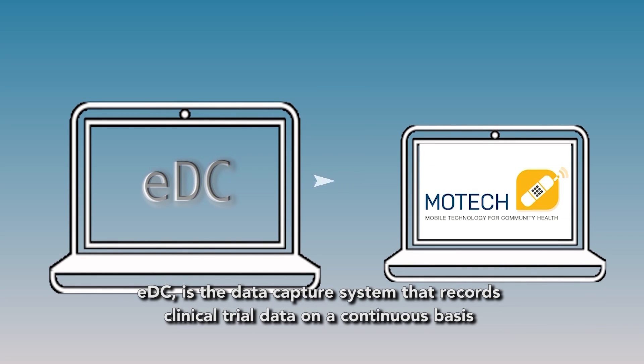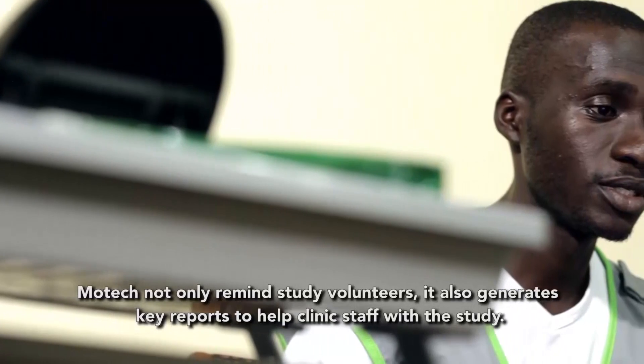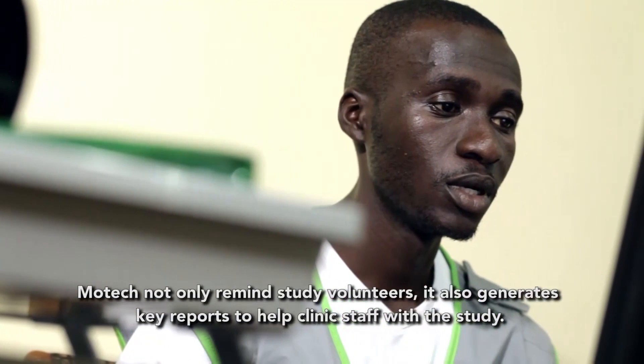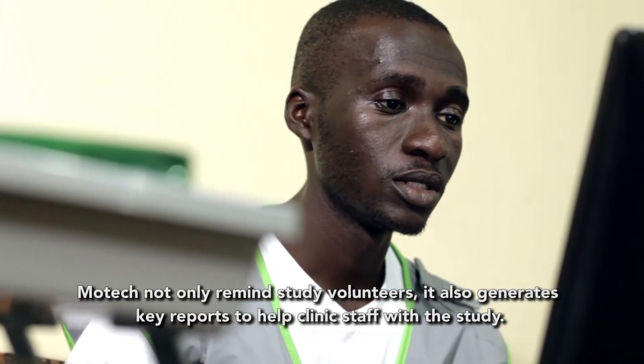EDC is the data capture system that records clinical trial data on a continuous basis. MoTeX not only reminds volunteers, it also generates key reports to help clinic staff with the study.